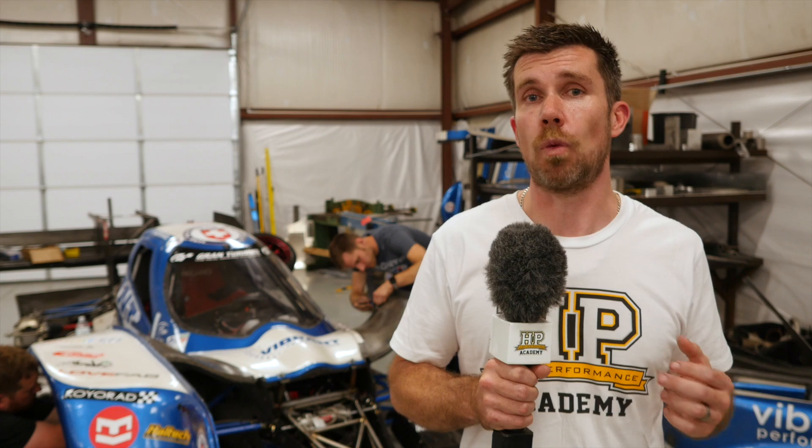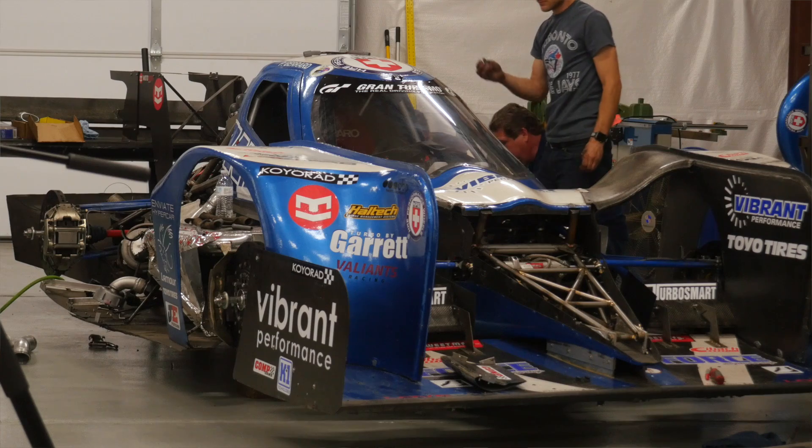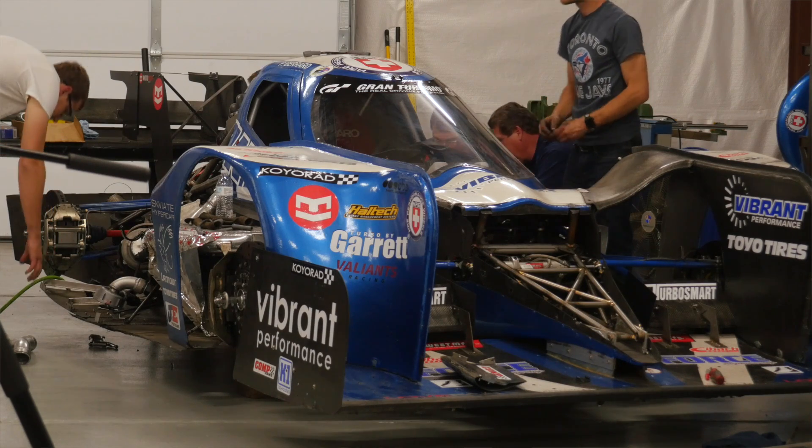They actually contracted Sebastian from Sauber F1 to develop the entire aerodynamic package and bodywork for the car.